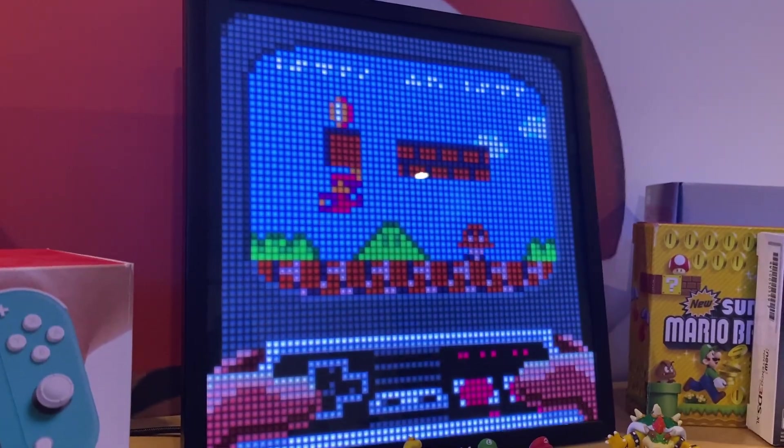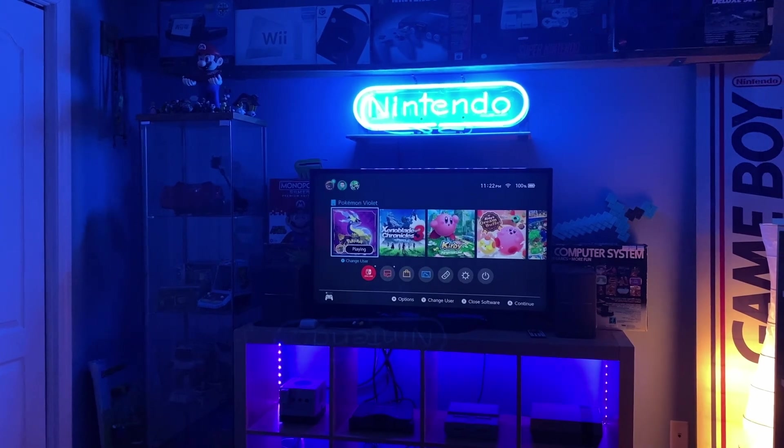Hey everyone, and welcome back. I'm Anton, and welcome to the Game Room Tour 2023. It's been quite a while since I've done the last one — it's been two years. I didn't really have much to show off during that time, so I'm finally ready to showcase the updated Game Room in 2023. So anyways, let's get started.